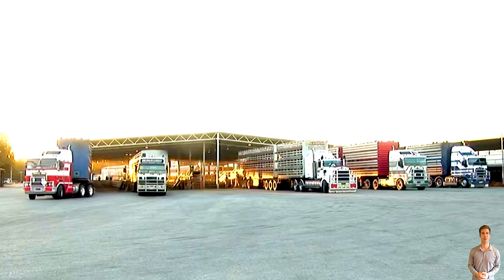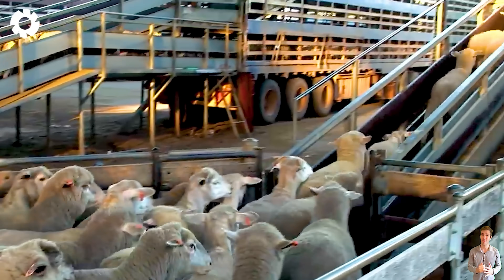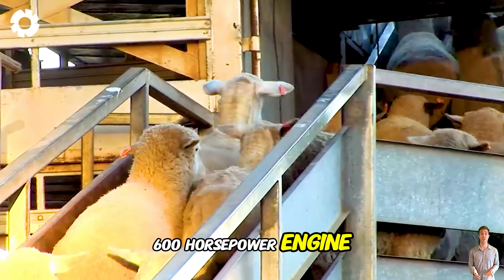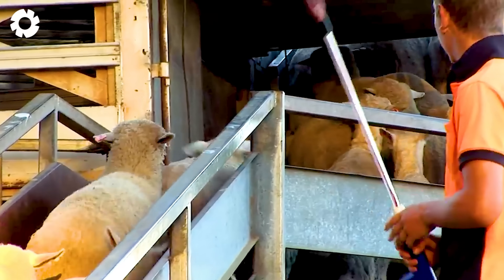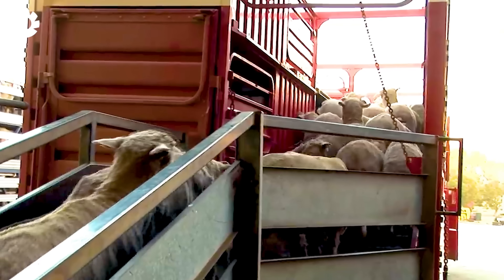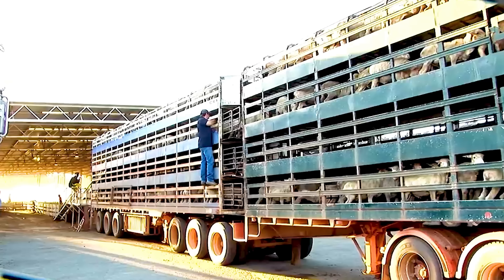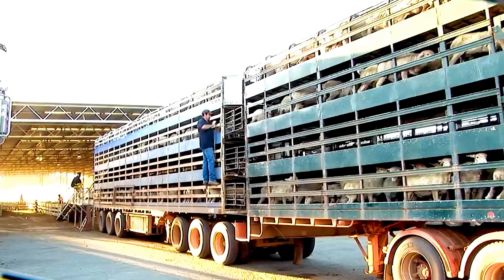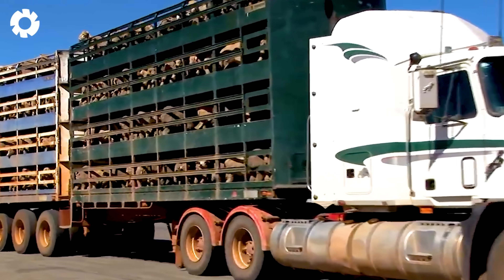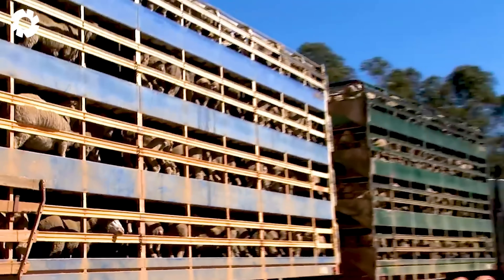The journey of transporting sheep begins with a specialized vehicle powered by a 600 horsepower engine. Each trip, the vehicle can carry hundreds of sheep thanks to its smart 4-compartment design. The powerful engine system and flexible handling capabilities ensure that the transportation process is efficient and safe.